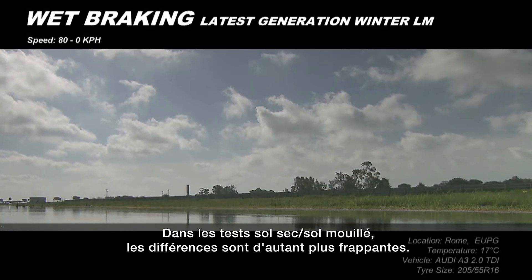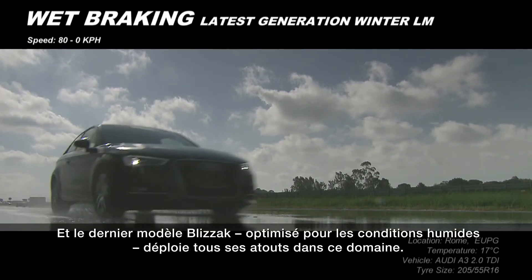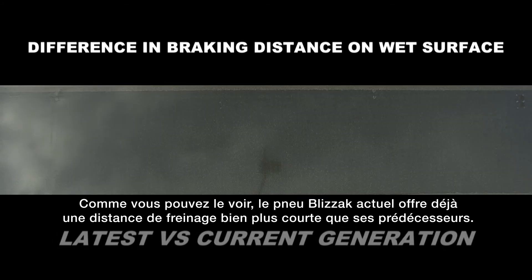In the wet and dry, the differences become even clearer, and the latest addition to the Blizzac family, optimised for wet weather conditions, really comes into its own. As you can see, the current Blizzac tyre already has a much shorter braking distance than its predecessor.